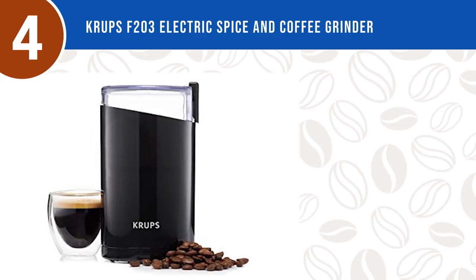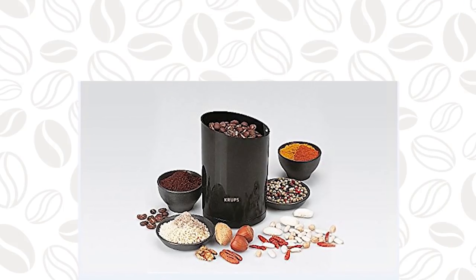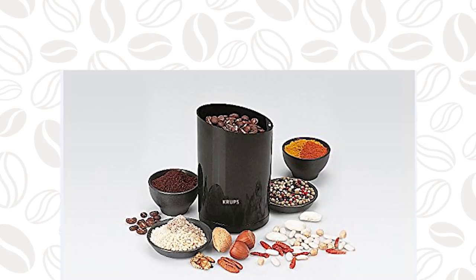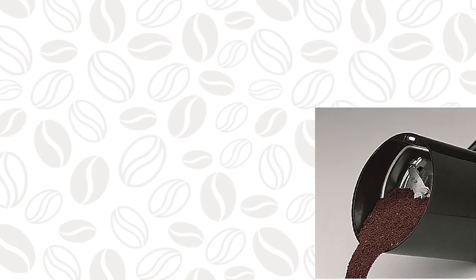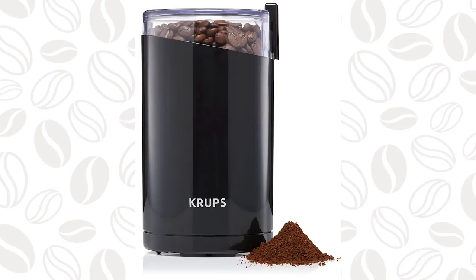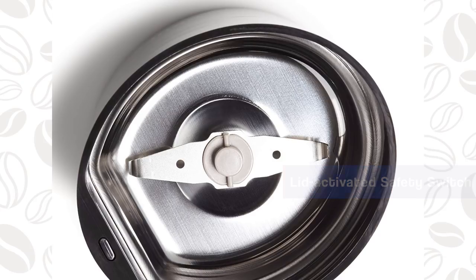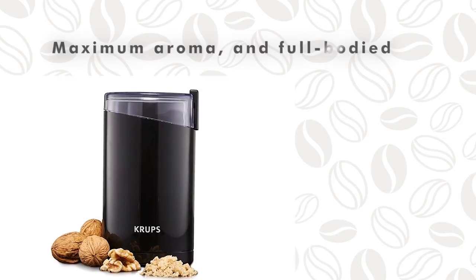Freshly grind your coffee beans and spices without losing any flavor. Grind whole coffee beans quickly and efficiently with this powerful Krups coffee bean grinder. Instead of buying pre-ground coffee, try brewing your coffee with freshly ground beans — it will provide a rich aroma and full-bodied flavor for better tasting coffee. With its compact and sleek design, the Krups electric coffee grinder makes a convenient and useful addition to any kitchen. A lid-activated safety switch ensures the blades do not spin unless the lid is securely placed.